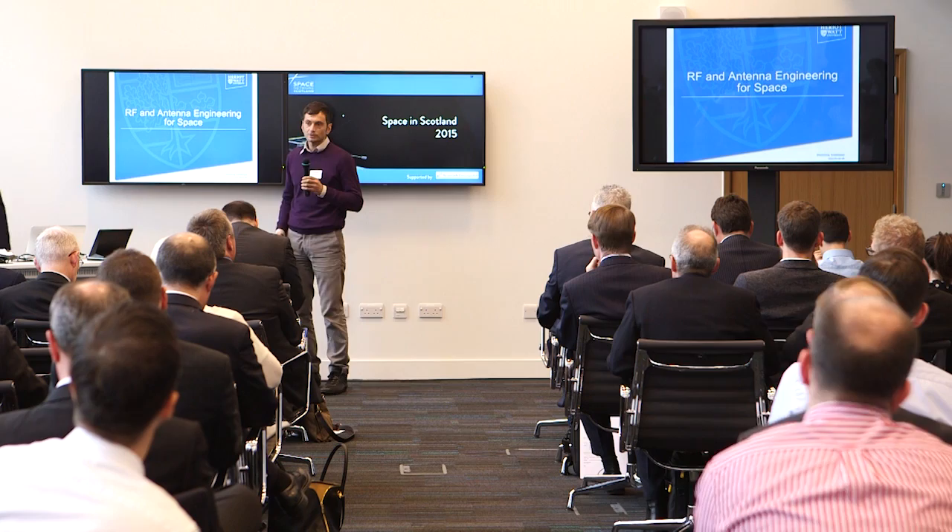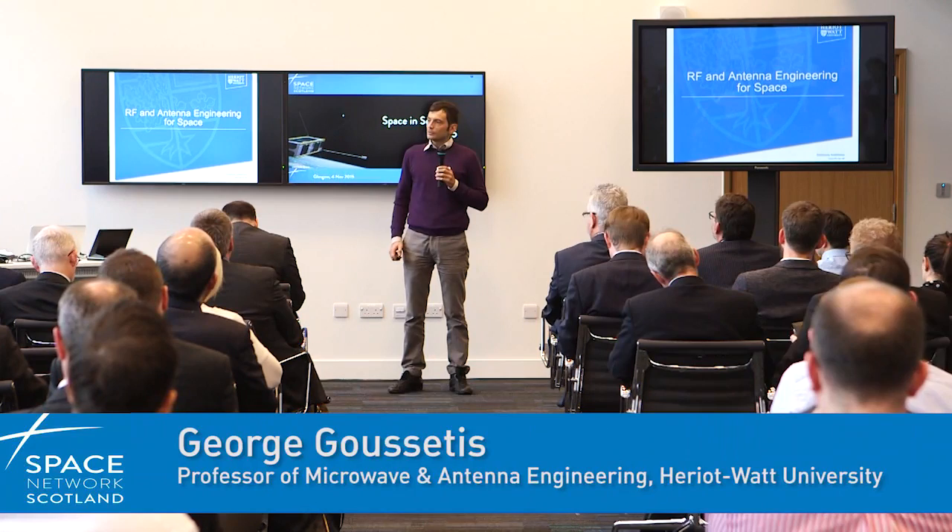Hello, everyone. This is George Gousetis, from Heriot-Watt University. Unlike some of the previous presentations, we are a new group.